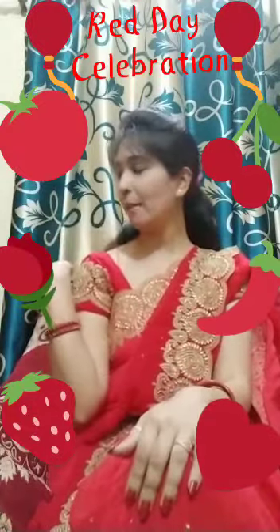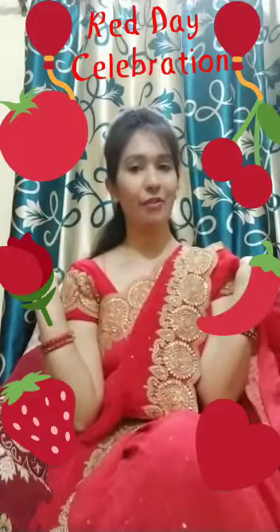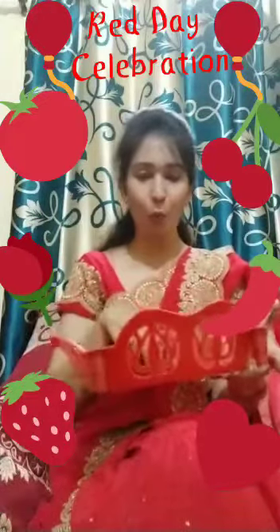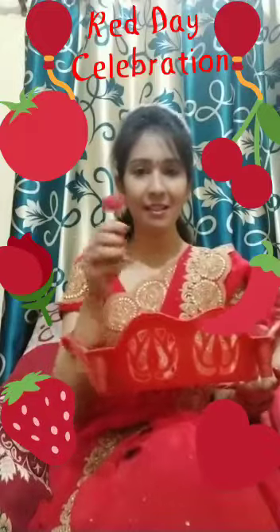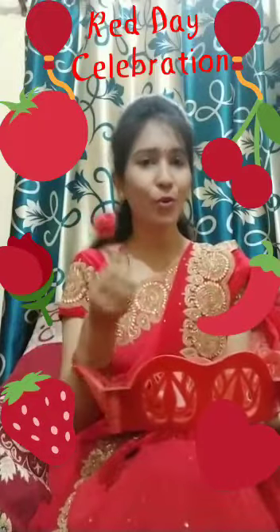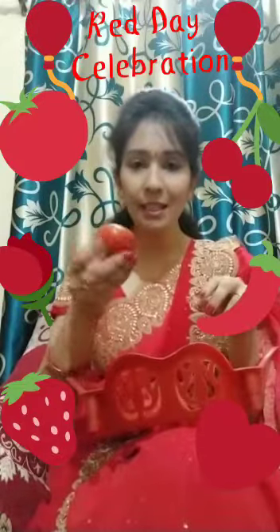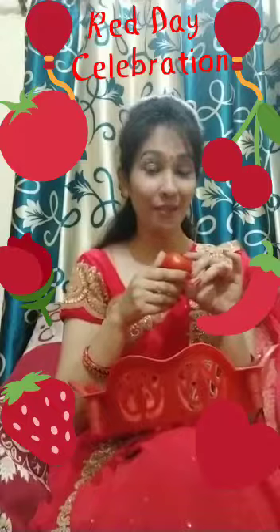Have a look. Apple is red. Cherry is red. My basket is also red. What is this? This is rose. Rose is also red. What is this? This is tomato. Tomato is red.